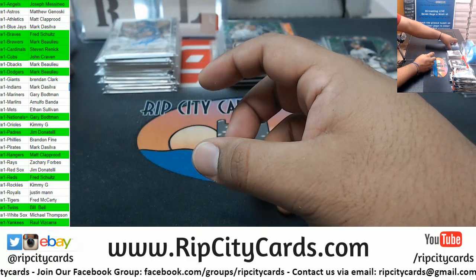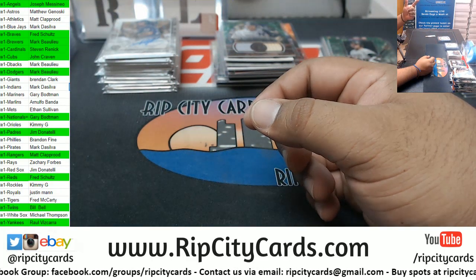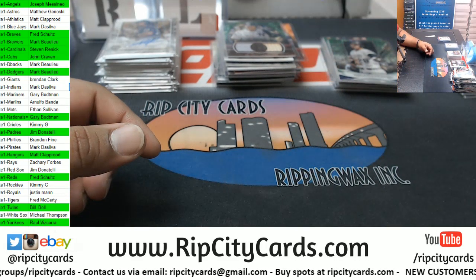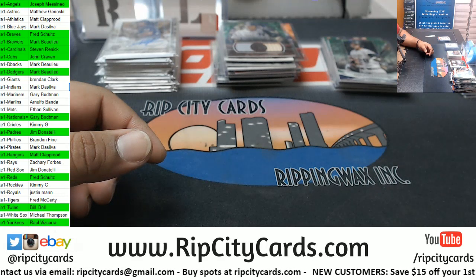Everyone in the green got an autograph. Those of you not in the green, sorry. But you do have a chance at winning break credit at the end of the month. With that being said, that's it for the break - take care everybody.